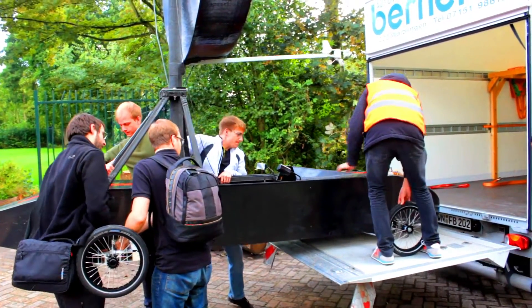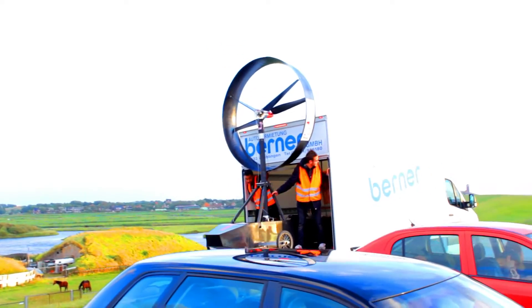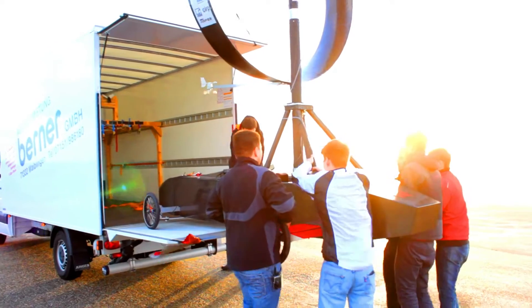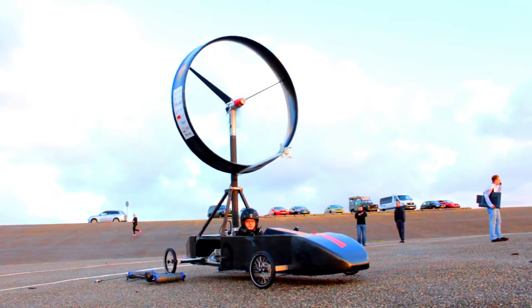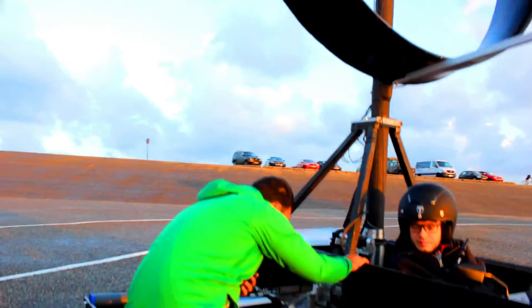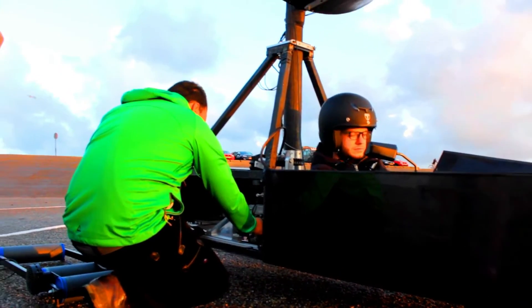The Inventus Wento Mobile is a wind-powered vehicle that is designed to be both efficient and sustainable. It is powered by a propeller that is driven by the wind and it can reach speeds of up to 25 km/h. The Wento Mobile is also equipped with a battery that can provide power for short distances or when the wind is not strong enough.